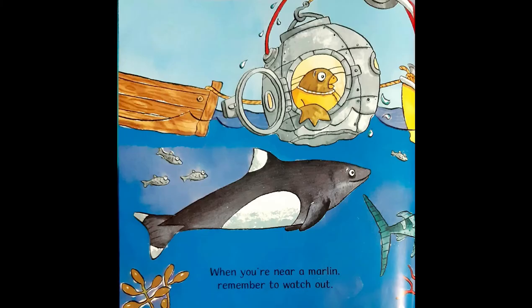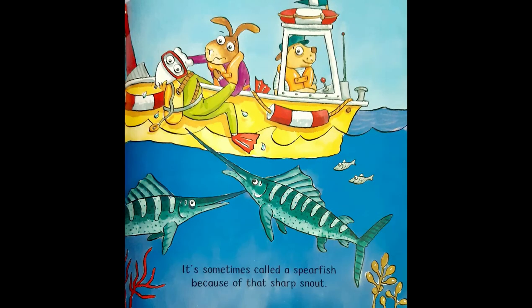When you are near a marlin, remember to watch out. It's sometimes called a spearfish because of that sharp snout.